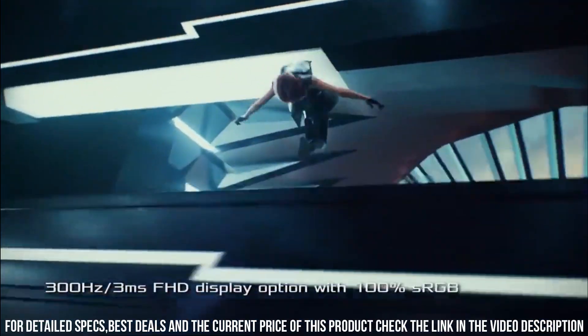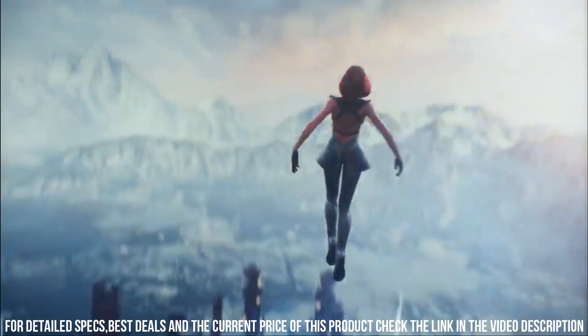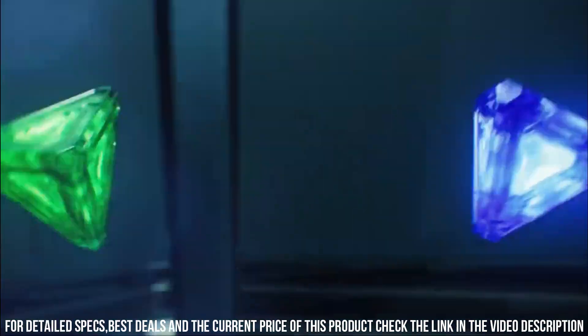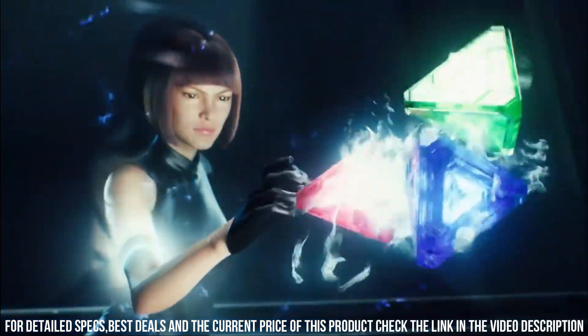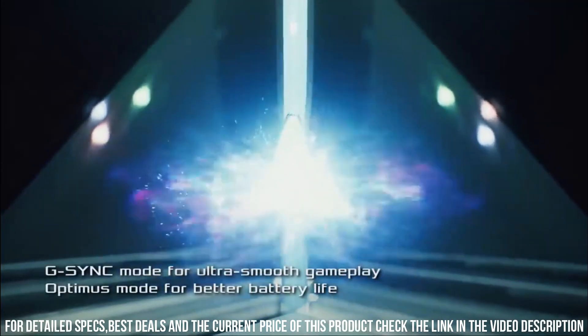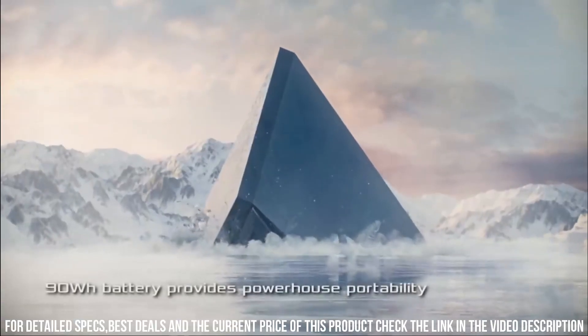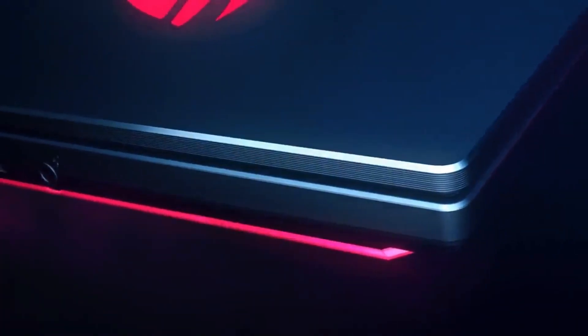Overall, the ROG Zephyrus Duo 15 is an excellent choice for gamers and creators who demand the highest quality and multitasking capabilities from their laptops. It is a top-of-the-line gaming laptop that delivers exceptional performance, stunning visuals, and a range of connectivity options, all in a sleek and stylish design that sets it apart from other gaming laptops.